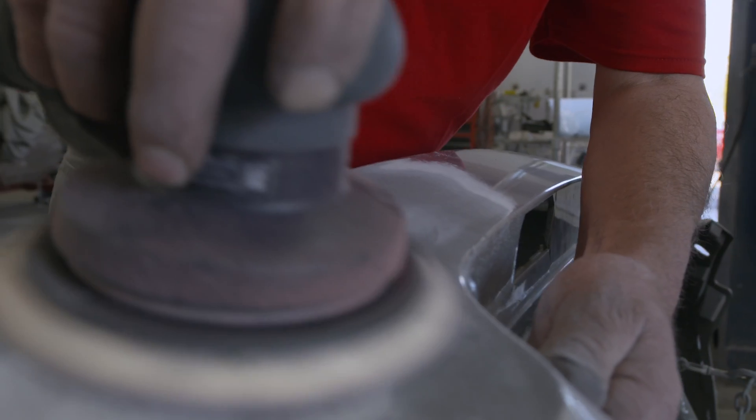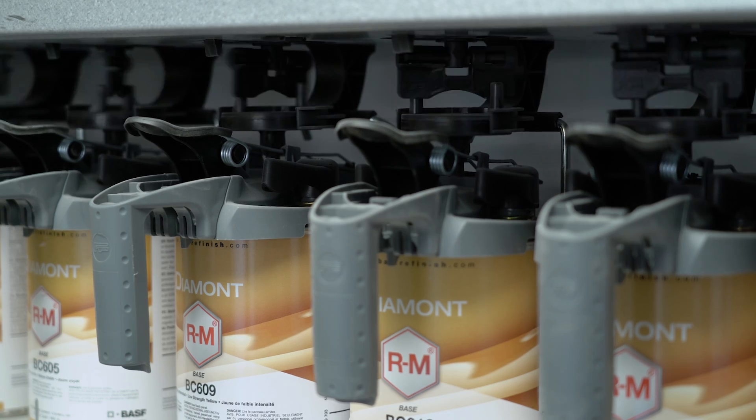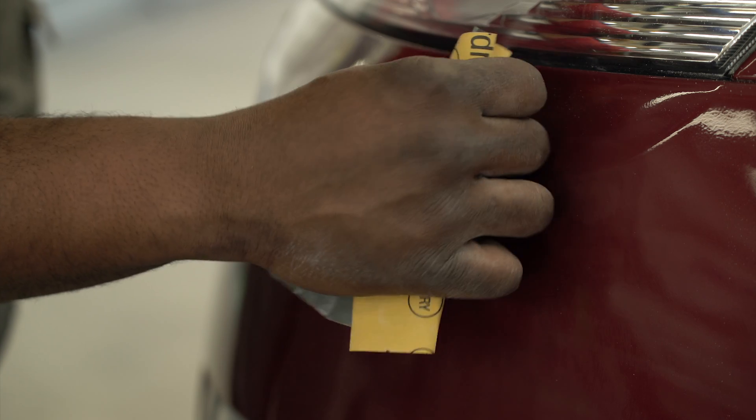We keep you informed from body work to paint preparation to finishing, closely monitoring every step. Once your vehicle is complete, we conduct a quality assurance inspection before delivering your vehicle back to you.